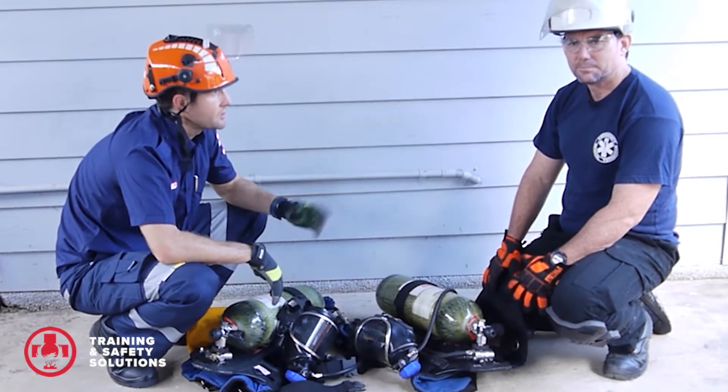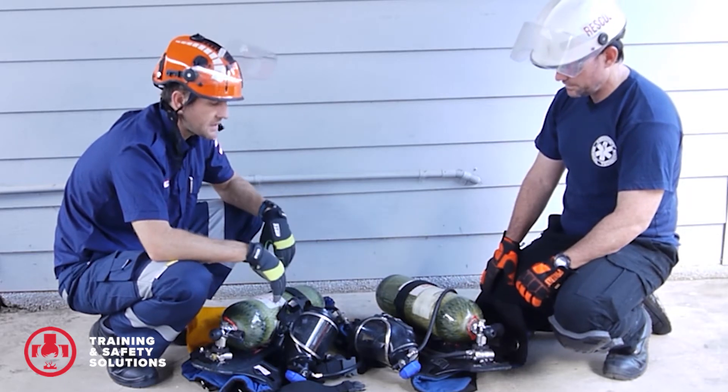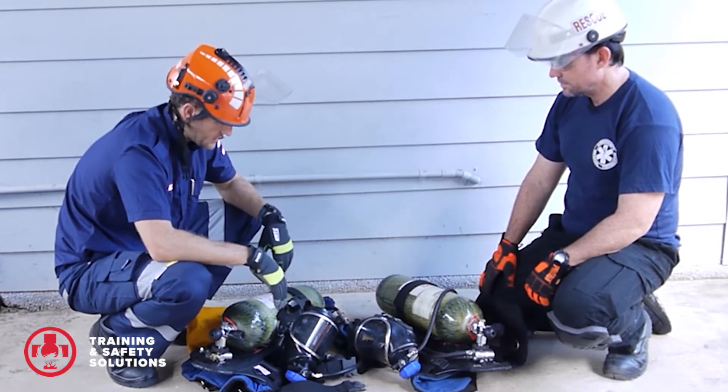G'day, we're here with Josh McAnulky, the founder of Training and Safety Solutions. We're going through some safety gear and some of our training equipment that we use. So talk to us about this, Josh — what's this gas bottle?